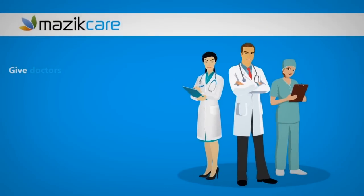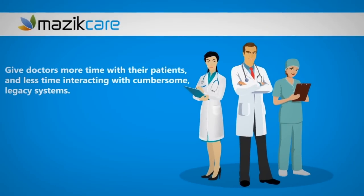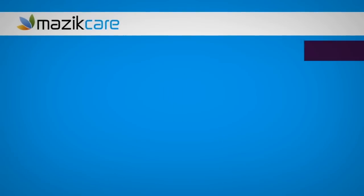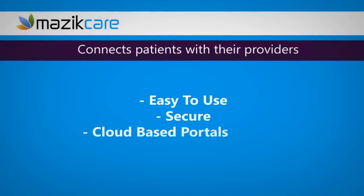Masic Care saves organizations time, effort, and cost. It gives doctors more time with their patients and less time interacting with cumbersome legacy systems. Masic Care enables quick business decision-making for CXOs and administrators, and connects patients with their providers through easy-to-use, secure, cloud-based portals and tools.